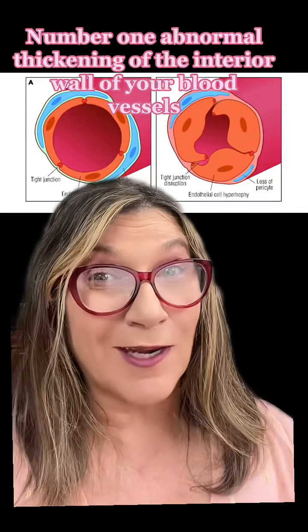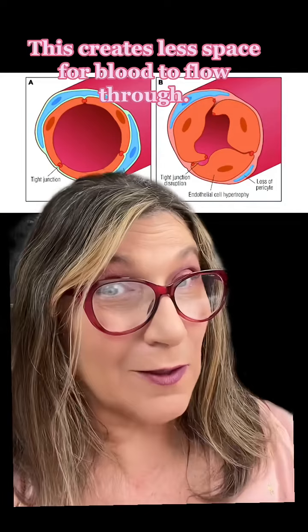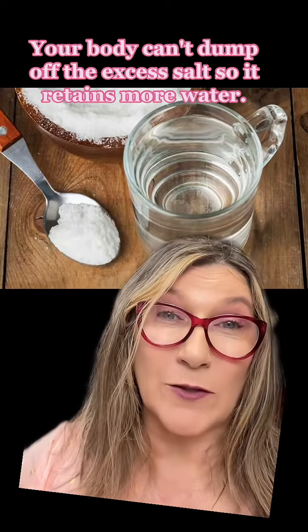Number one: abnormal thickening of the interior wall of your blood vessels, called the endothelium. This creates less space for blood to flow through. Number two: salt and water retention — your body can't dump off the excess salt, so it retains more water.